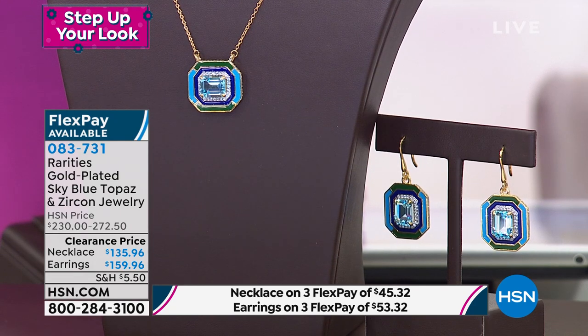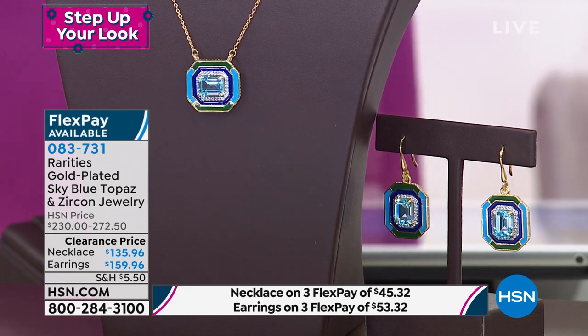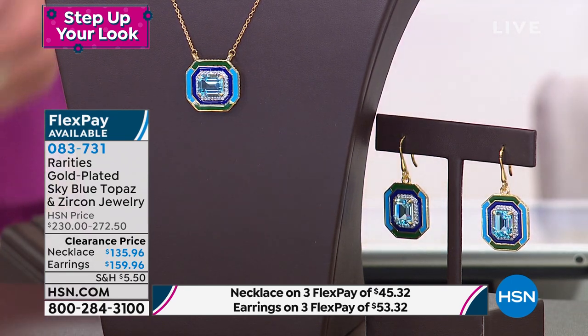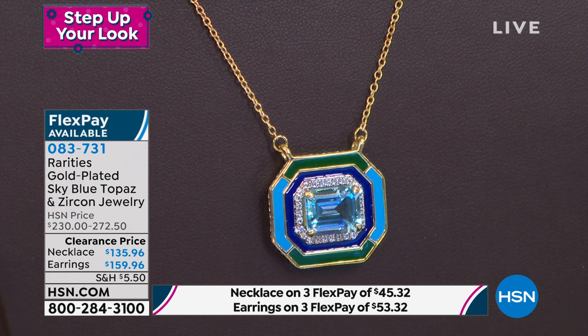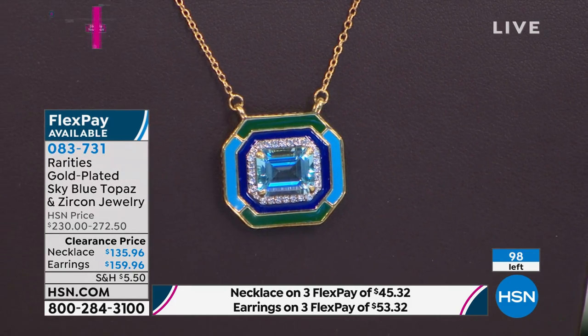Those earrings at $159.96 with all that hand enameling — that gorgeous, fancy-cut topaz — and the pendant necklace, which includes an 18-inch necklace at almost four carats, accented so beautifully. These are just about gone as well.